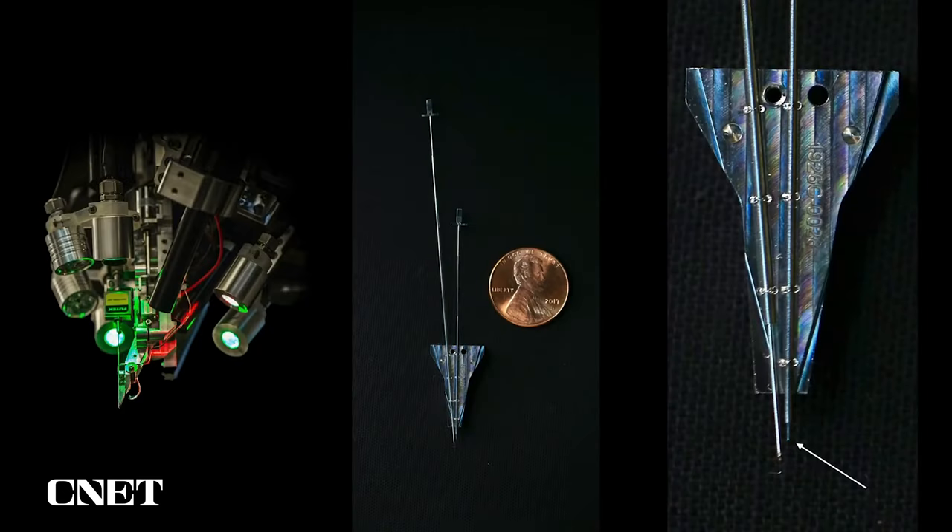You can see the robot on the left, and what looks like needles for insertion next to a penny. But in fact, the actual needle that gets inserted is way, way tinier — it's that little thing where the arrow is pointing. That's actually the size of the needle: about 24 microns in diameter. Extremely, extremely small — so small you can't really even see it in the picture with the penny.